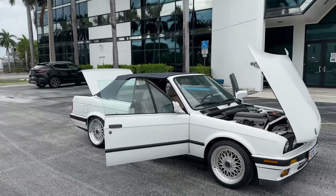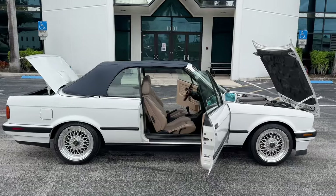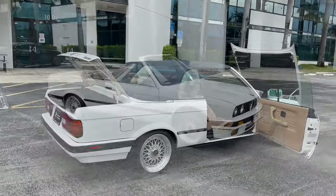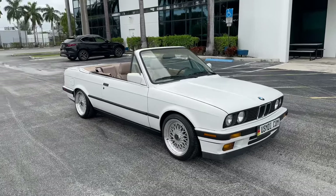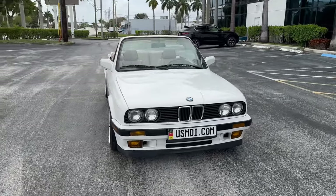I'm going to do one more walkaround video with the top down and I'll turn the vehicle on as well. Hello, this is Brett with Motorsport Dynamics International. This is the walkaround video with the top down — part two of the E30 listing.